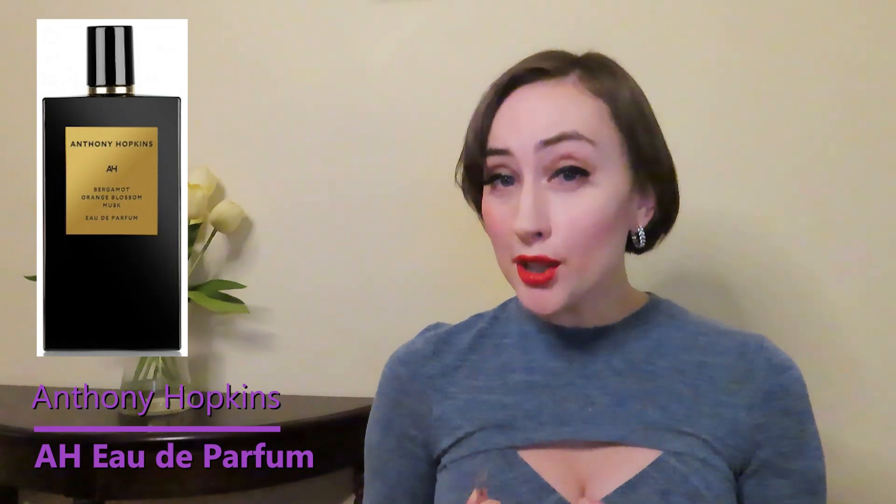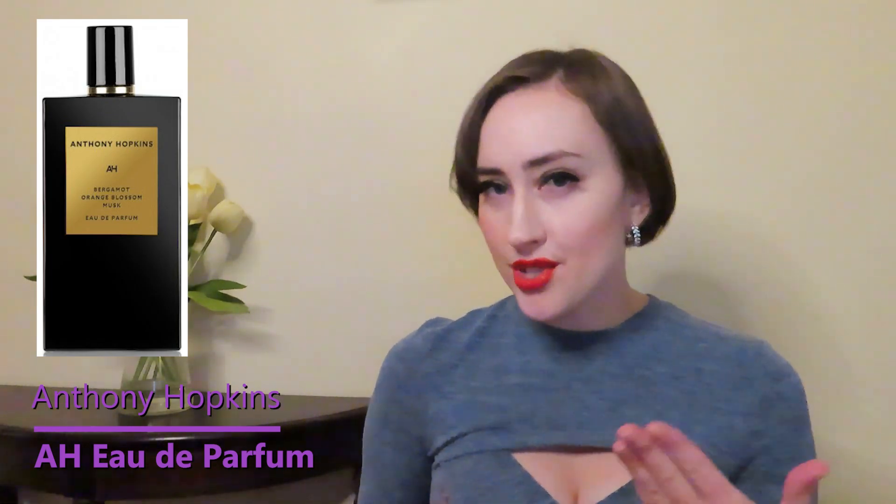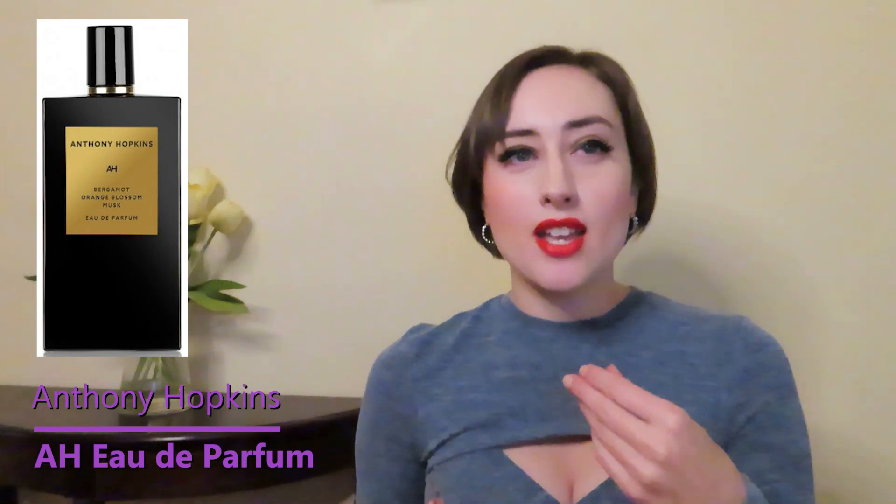I don't think I'll buy a full bottle of this because it's not how I see myself, but as a scent it would be great as a candle. It's a memory-inducing type scent for me.